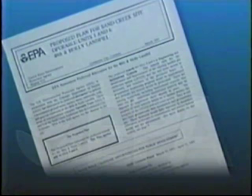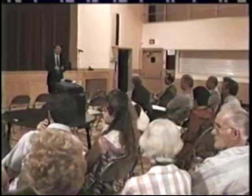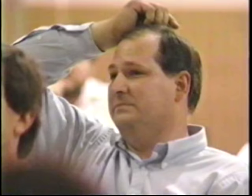EPA then uses this information to develop and present a proposed plan for long-term cleanup, which describes the various cleanup options being considered and identifies the option EPA believes will work best. This plan is presented to the community and to local and state officials for comment. This information can be highly technical, so EPA provides assistance to communities through the Technical Assistance Grant Program to help them understand the complex information relating to Superfund cleanup.